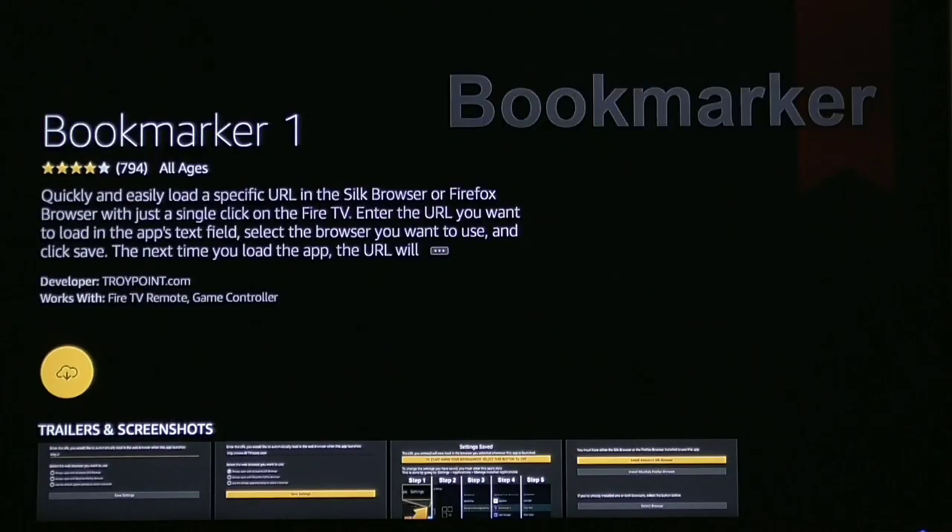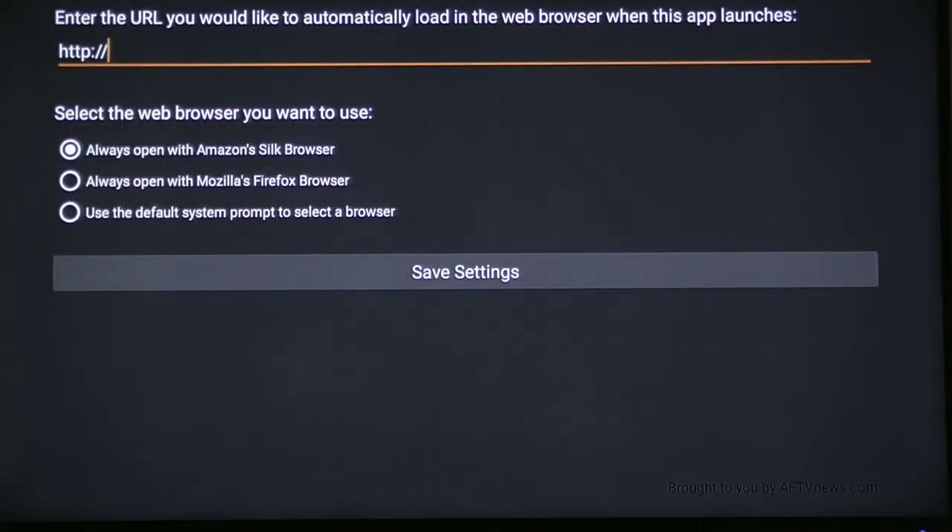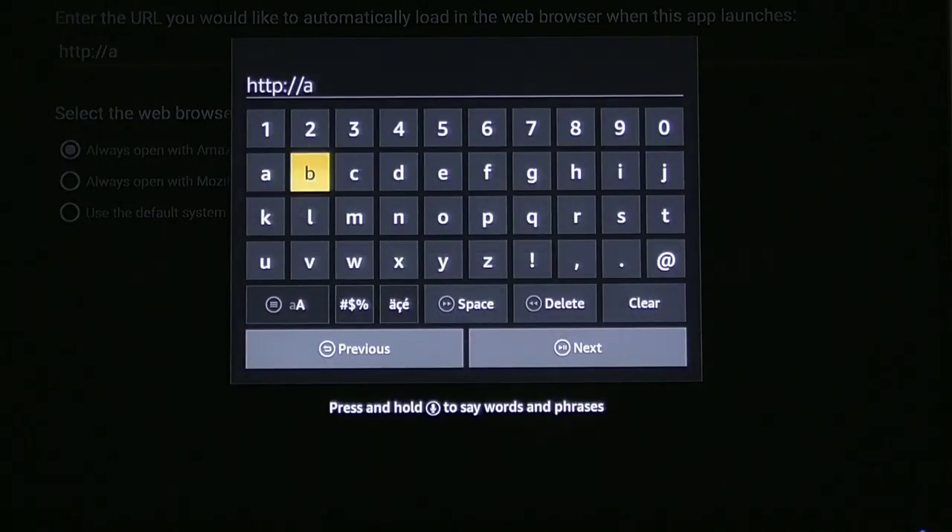Click the enter button again to download it — it just takes a second. Let it download and install. Once it's done, it says Open, so go ahead and open it up. Right here is where you simply enter the website. I'm going to enter the website URL. Of course, you're going to enter whatever website you want.